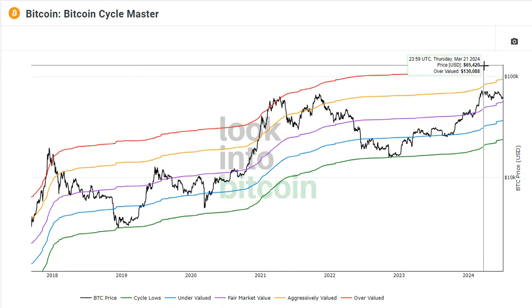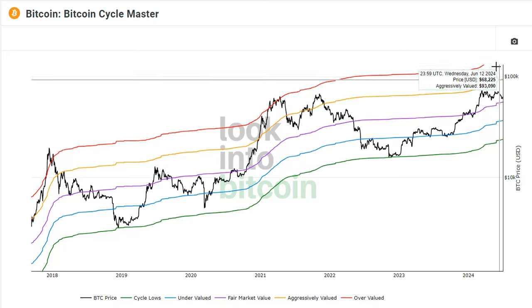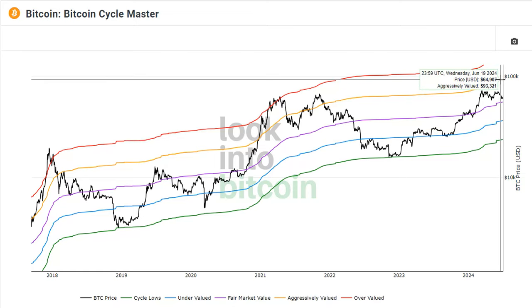Just to give you an example: if we can get up into that red line again, that would put us between $130,000 and $150,000. We still have to consider diminishing market cycles, just due to the fact that as an asset grows it's harder to get those percentage gains. But if we can still get up into that red line for another cycle, that could put you between $130K and $150K.